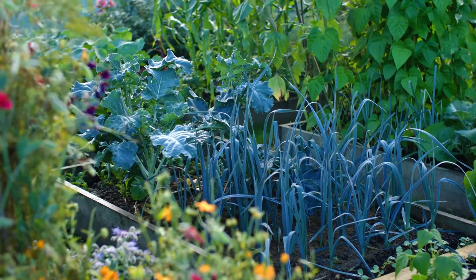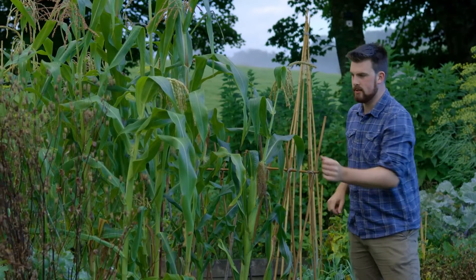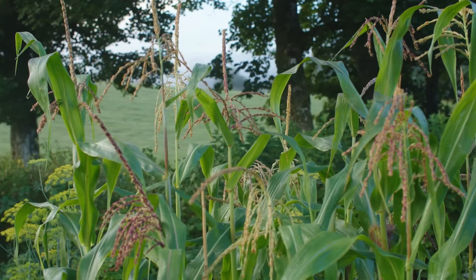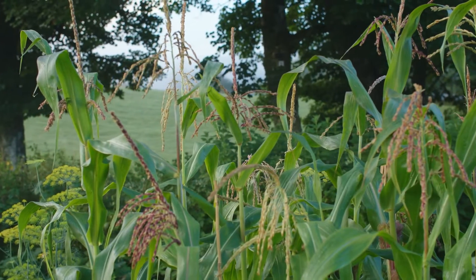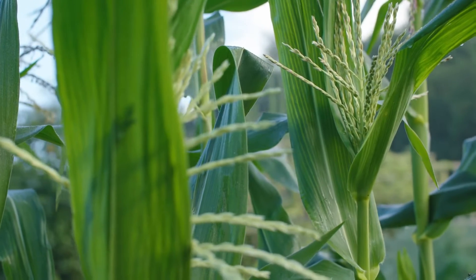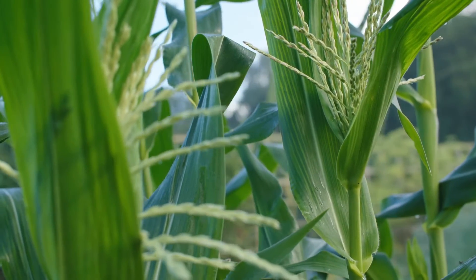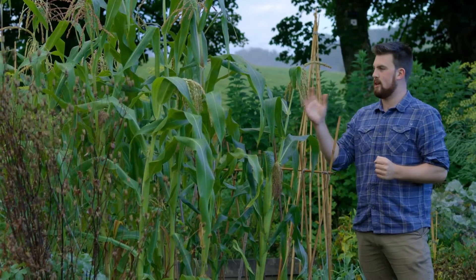Towards the back is the purple sprouting broccoli for next spring. The outdoor crop of corn is looking nice and strong, starting to produce some nice-looking cobs, but I'll only really know how well they do in probably two or three weeks' time. I'm remaining optimistic — I think in this kind of season, during really challenging weather events, you have to be optimistic, and for the most part I feel the garden has really thrived this year.